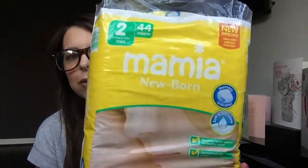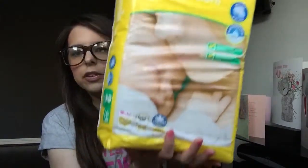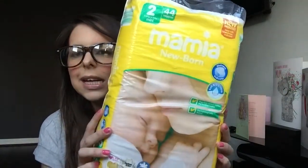The next thing is nappies. We started off using the Mamia nappies from Aldi — we started in size one and this is a size two, which she'll be going to soon. You get a pack of 24 for £1.49. The Aldi baby wipes are amazing too — you get four in a pack for £2.29. They're really moist and remind me of the water wipes.